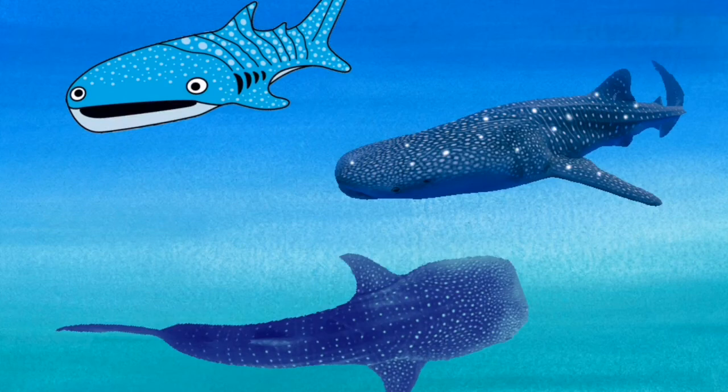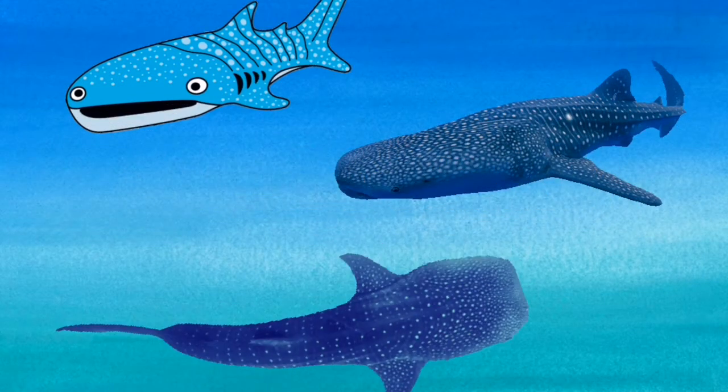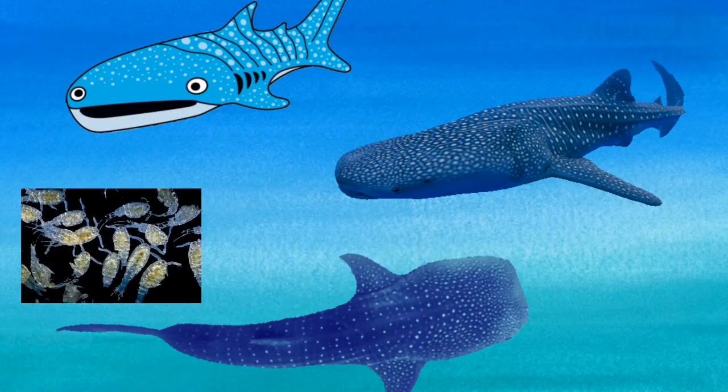One of the biggest fish in the sea today is a shark, the whale shark. It can grow to 12 metres long. A whale shark does not have any teeth. Instead, it has filters to catch plankton. It swims along with its mouth wide open and the plankton float in.